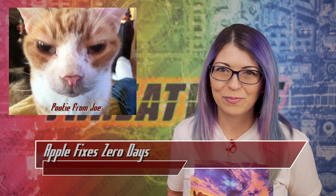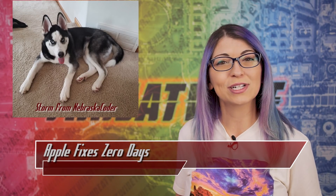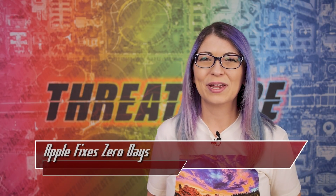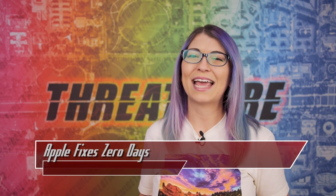Big shoutout to my Hush Puppy perk level patrons for sharing their fur baby photos, and a huge thank you to Robert B and Julian O for joining the Alliance over on Patreon.com/ThreatWire. Let's finish out today's episode with my last top story, all about Apple.